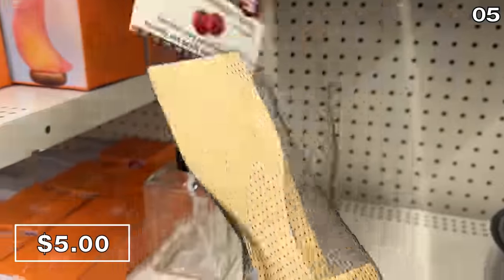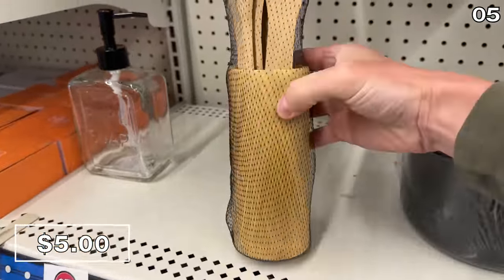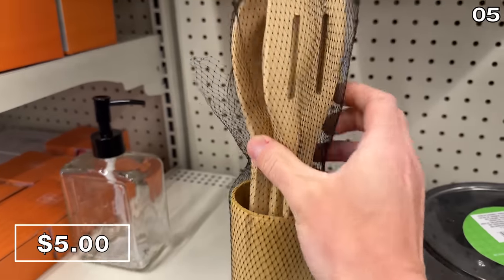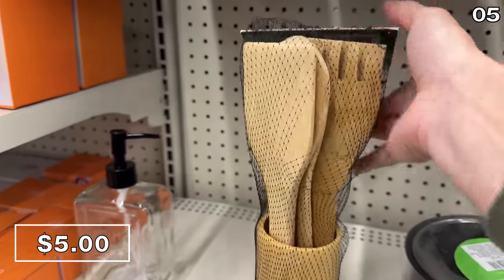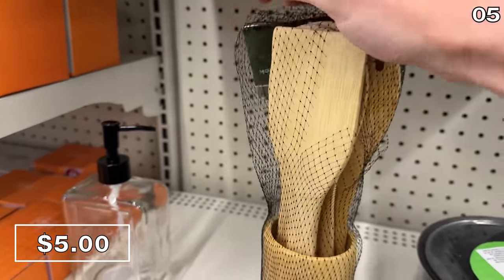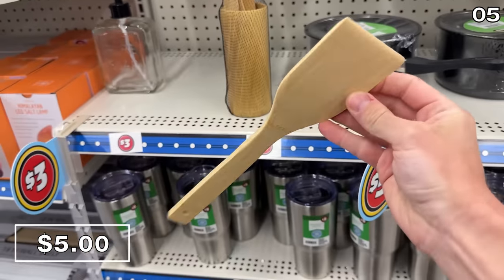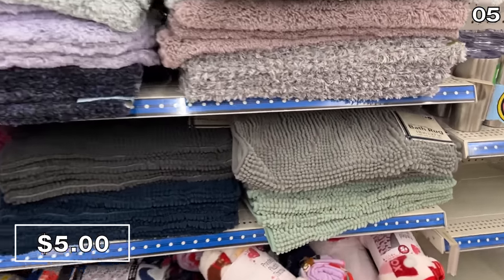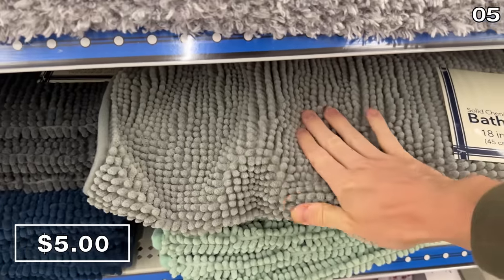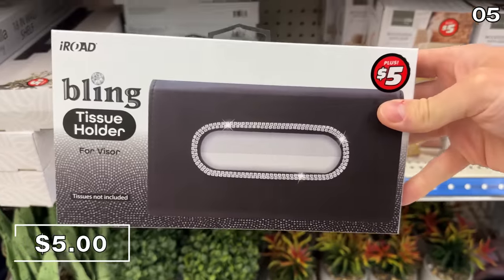Point five explores some top Dollar Tree Plus finds for $4 and $5, starting with this six-piece bamboo kitchen utensil set priced at $5 — somewhat reflective of the higher price you'd be paying, considering these are full-size stain-resistant kitchen utensils that also come with a holder. Some really nice full-sized bath mats for $5 come in a variety of compositions and textures, including one which had a memory foam feel to it.